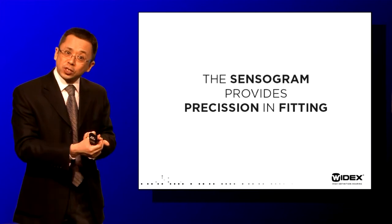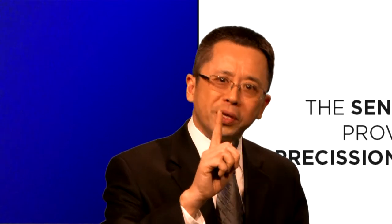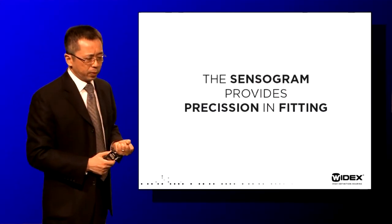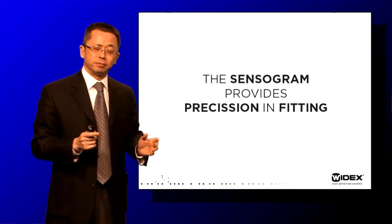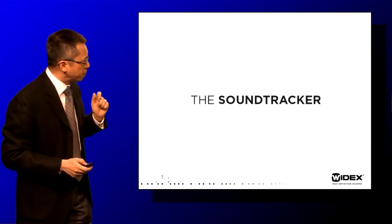The accuracy of threshold determination is improved, and so is the accuracy of gain specification. More importantly, the sensogram increases reliability and improves our prediction of aided performance — how well the hearing aid will perform when worn by that particular patient. The other tool I'd like to talk about now is the sound tracker, which I think is the most powerful thing introduced since sliced bread.